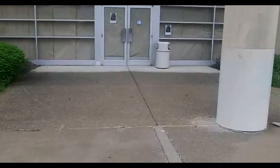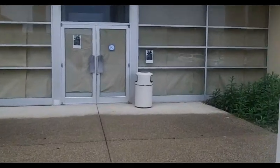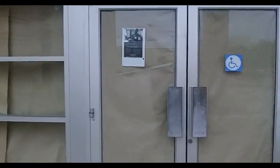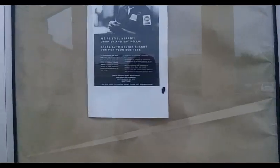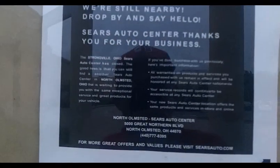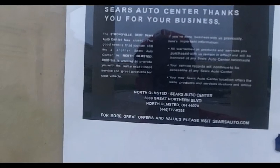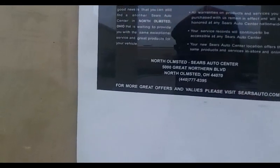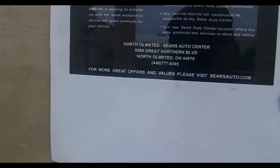Let's see what's in here. There's a sign: the Strongsville Sears Auto Center is closed, you can still find us at another one in North Olmstead that's waiting to provide you with the same service, and it's got all the contact information. And then in there, the auto center.